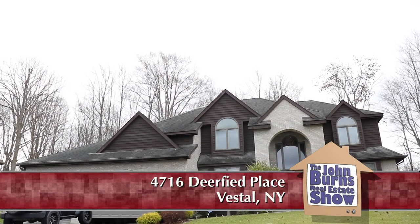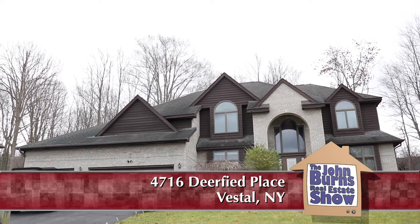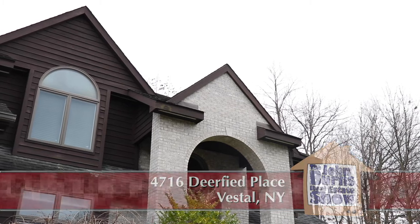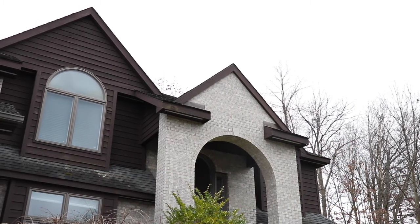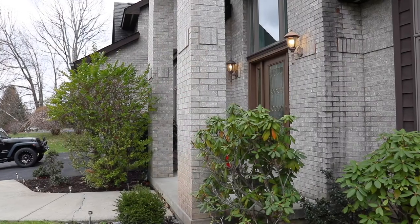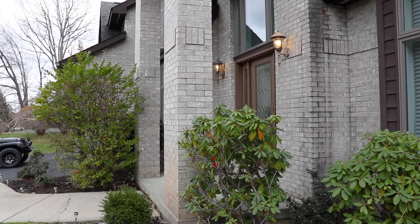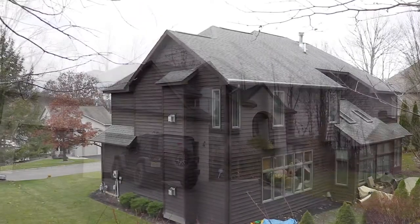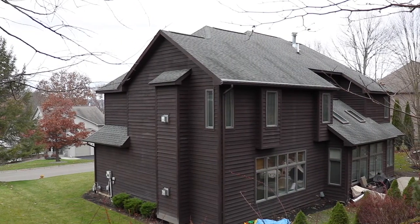My name is Yelena and I am here to show one of my favorite listings in Vestal. We are at 4716 Deerfield Place, minutes away from Binghamton University and University Plaza where a lot of restaurants are, and Vestal Hills Elementary School is right around the corner. This is a beautiful street with well-kept, nice homes everywhere. These houses do not come on the market that often. This is a beautiful home with over 4,500 square feet of living space.